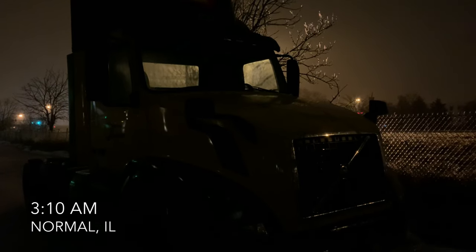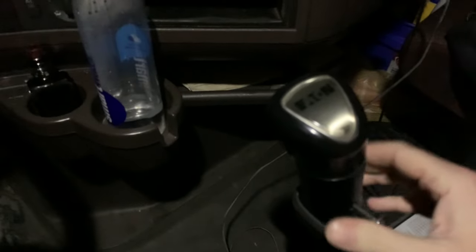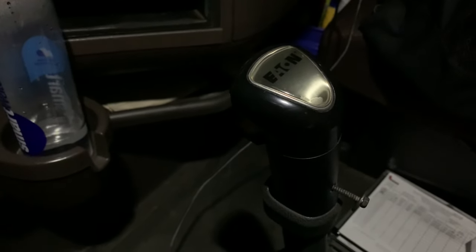I keep getting questions about auto versus manual. I'm going to tell you that this truck I drive every day — it's a manual, it's a 10-speed. The ground's a little icy out here so I'm taking it slow. As you can tell my truck's interior light doesn't really work all that well — but there you go: a 10-speed manual transmission, Eaton Fuller.